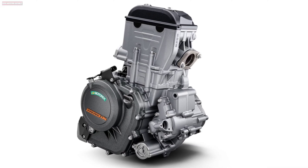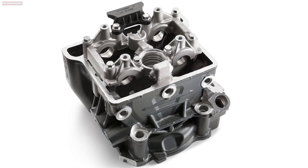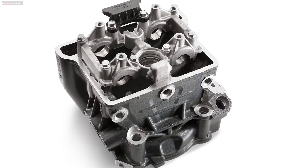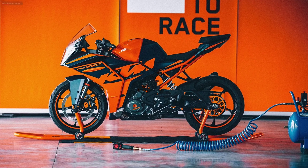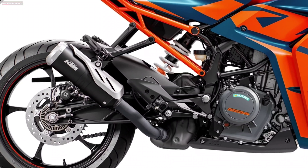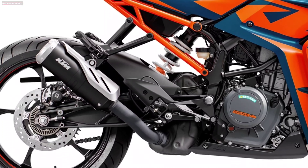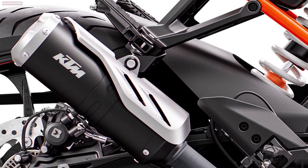In terms of engine, the RC 390's 43.5hp power figure has remained unchanged, but torque is now up by 2Nm to 37Nm thanks to a redesigned airbox. Also contributing to the increased torque is the revised engine mapping. The exhaust system has changed too and now features a stainless steel header pipe and aluminium end can.